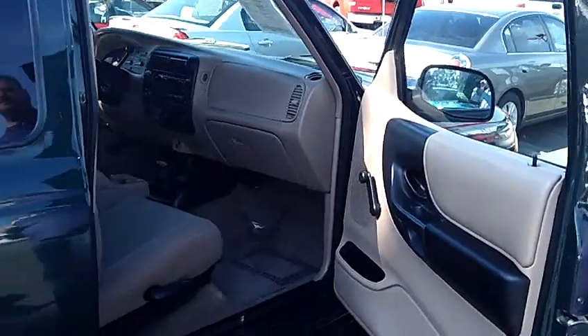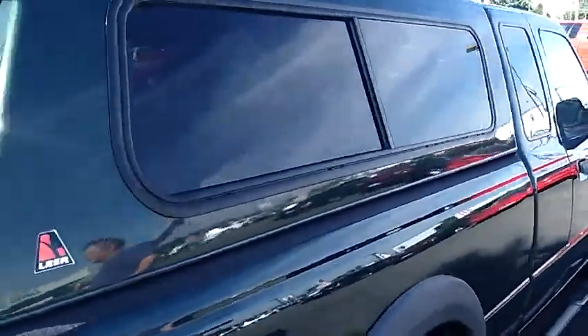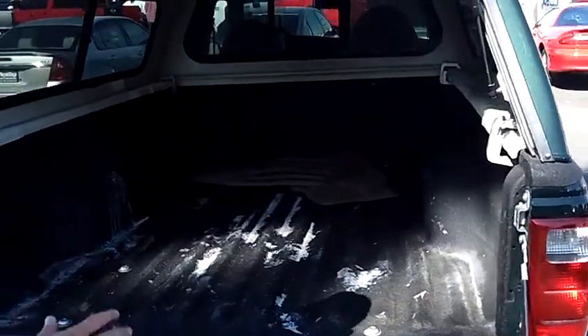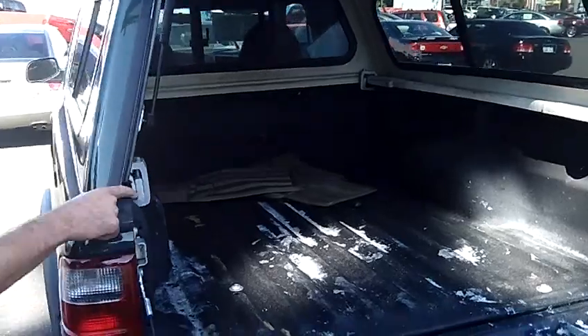As you can see, it's got the nice painted-to-match Lear canopy. You'll notice also it has a really nice spray-in bed liner that comes all the way over the rail.